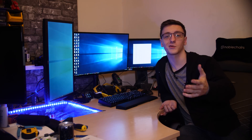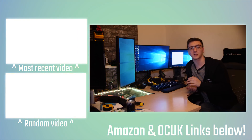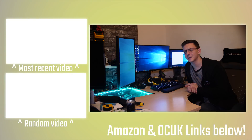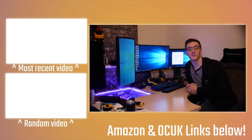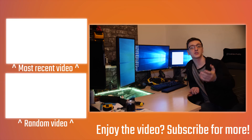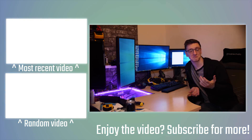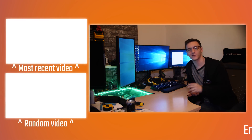There's Patreon in the description if you want to support me directly, and thank you to all you awesome patrons who already do. There are also Amazon and Overclock UK affiliate links, so if you're spending any of that nice Christmas money, feel free to use those links — it genuinely helps me but doesn't cost you anything. Thanks for watching, hope you had a good New Year and Christmas, and we'll see you all in the next video.